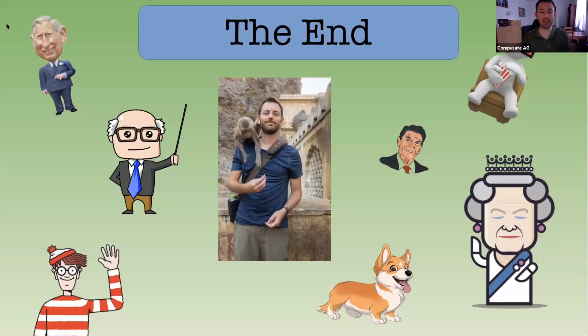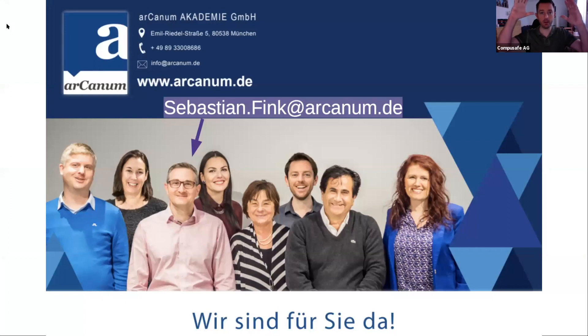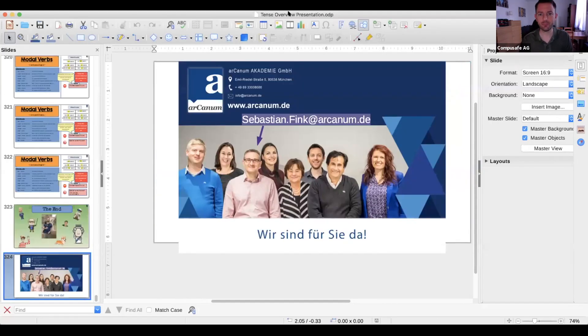That's our tense review — that was a lot of work. If you'd like a copy of all these tenses as a PDF, please send an email to Sebastian Fink at arcanum.de. Watch this video again on YouTube and review the parts where you still need to absorb the language. Use your note cards, write the examples and rules down simply, work it like a muscle. Good luck with your English in the future — thank you for joining me and have a great week. Bye-bye.